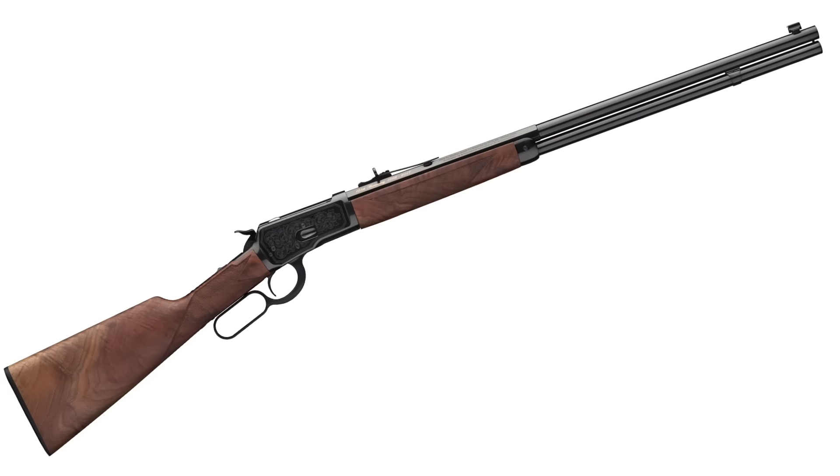The Winchester Model 1892 is just a fantastic John Browning design, available in lots of different calibers, including the 44-40. And it is the 125th anniversary of the Winchester Model 1892 this year, which is why Annie Oakley's gun is in the Winchester booth.